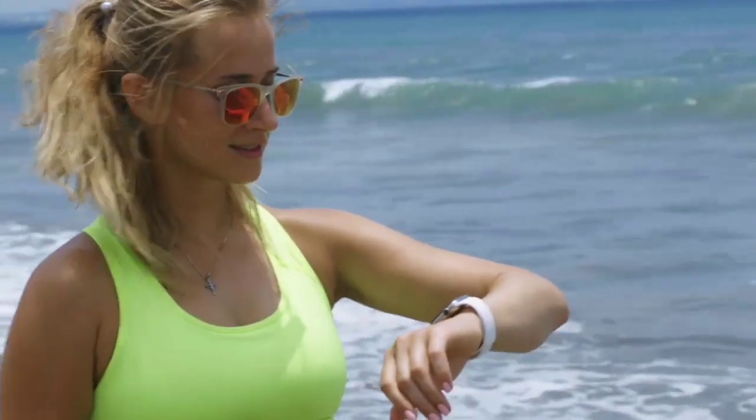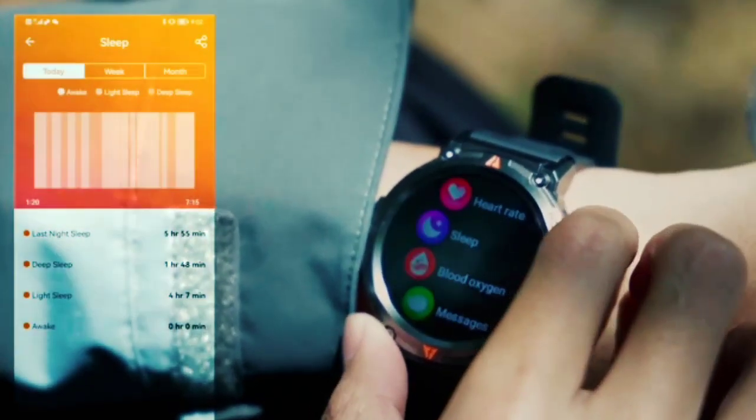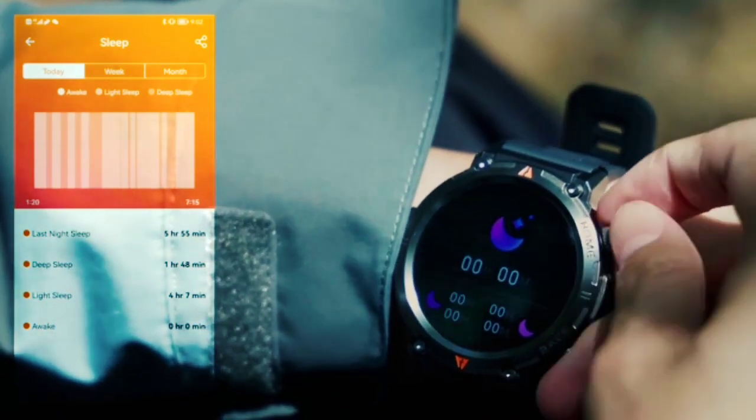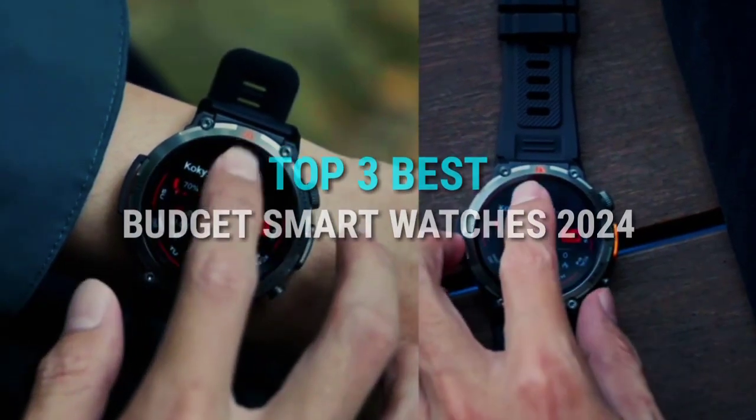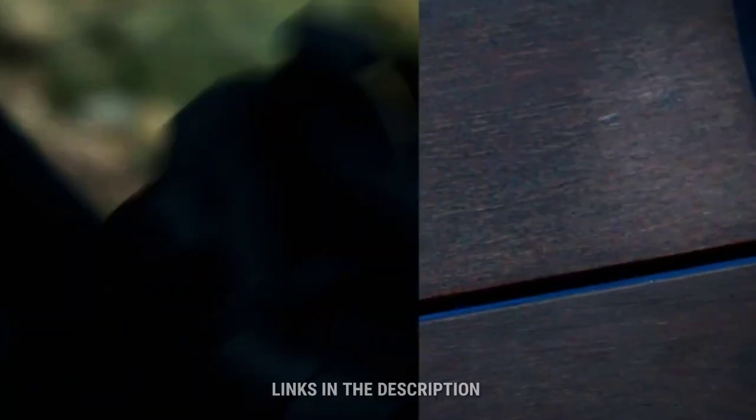Hey, what's up everyone! Welcome back to our channel. Today we're diving into the world of budget smartwatches, bringing you the top three picks for 2024. Whether you're a fitness enthusiast, a tech-savvy individual, or someone looking to upgrade their wrist game without breaking the bank, we've got you covered.